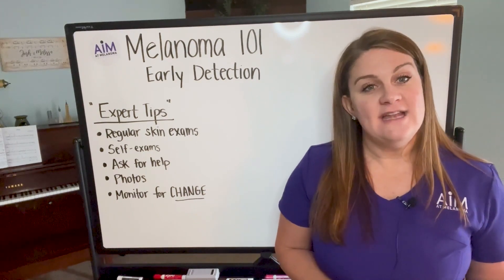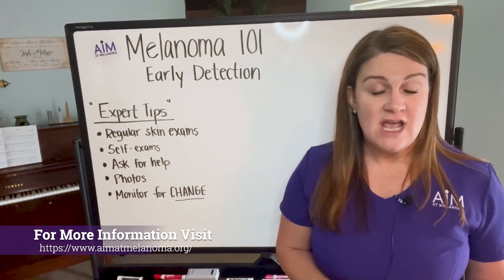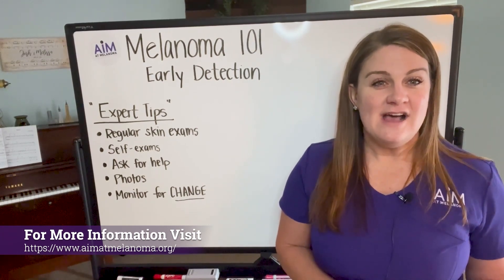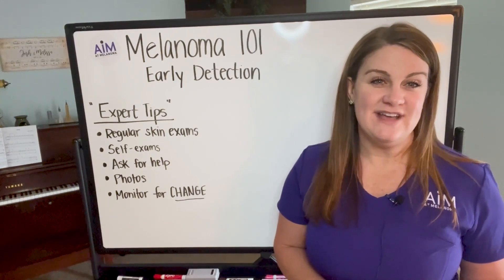I really hope that this video has helped you with some information about early detection. If you have questions, please reach out on the Ask an Expert line through Aim at Melanoma's website. I hope you have a wonderful day and we'll see you again real soon.